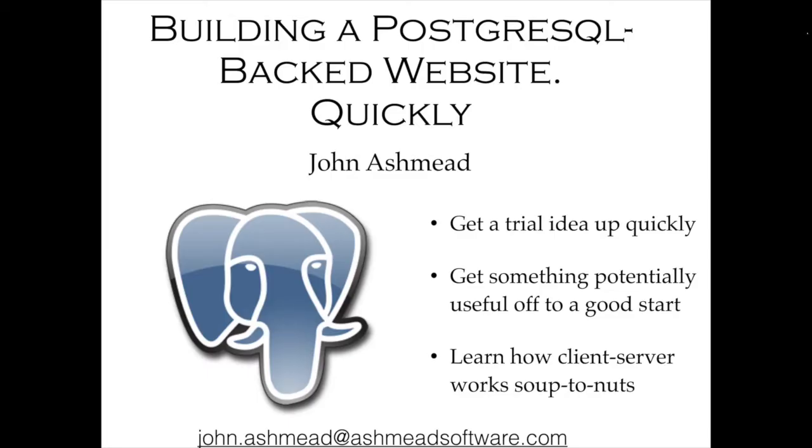Welcome to today's PostgreSQL conference webinar: building a PostgreSQL-backed website quickly. We're joined by John Ashmead, database developer and DBA at Nestica. We'll discuss using Ruby on Rails to build a PostgreSQL-backed website — what to watch out for, which tasks to leave to the framework, what to do on the database side, and the various stages of development. My name is Lindsay Hoover, one of the PostgreSQL conference organizers, and I'll be your moderator.